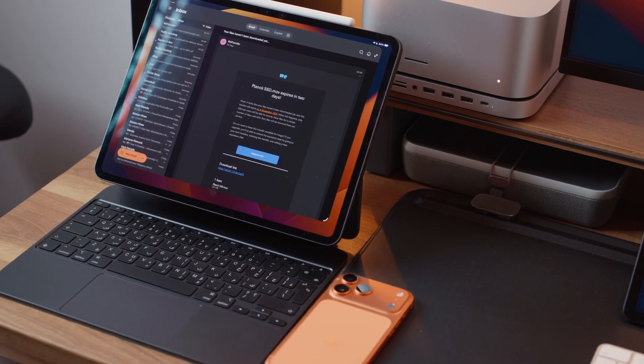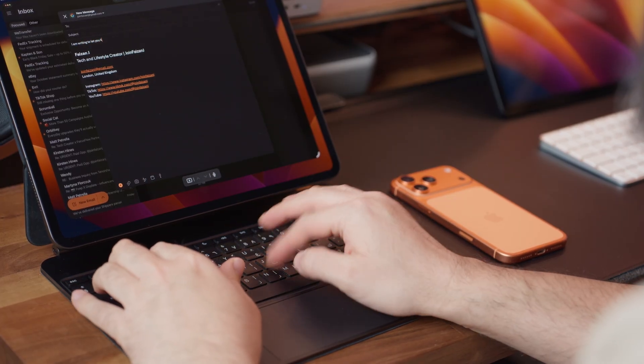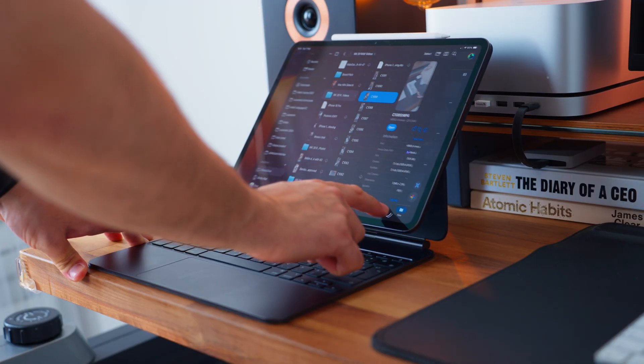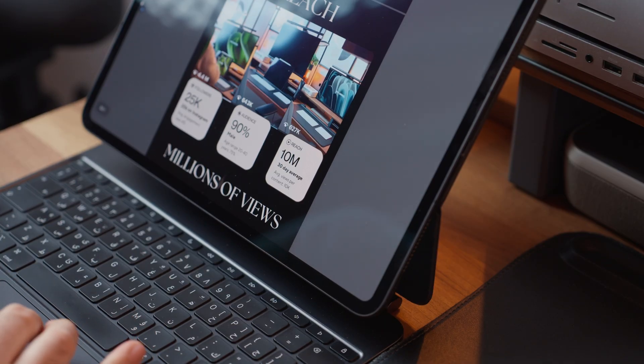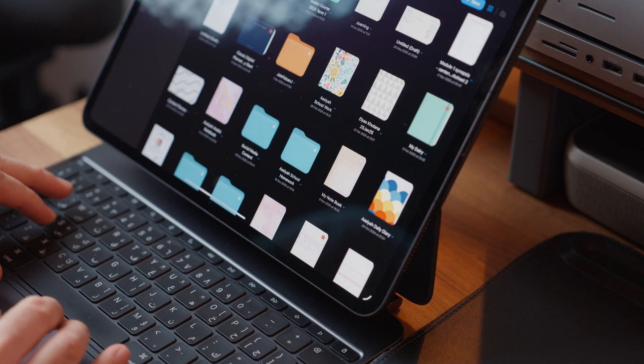The first thing might sound quite simple — it's emails. It's actually what I do most on my iPad when I'm on the go. In the past I never enjoyed using emails on the iPad; it always felt limited. But with iPadOS 26, Apple has finally made improvements not only to the email experience but also to file management, which is key for me. It's a lot smoother now — downloading documents, attaching a document to an email, annotating a PDF and then reattaching it. It just feels much more like a MacBook experience.